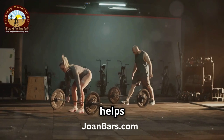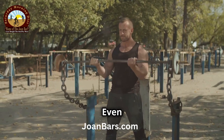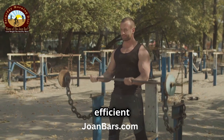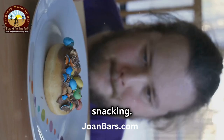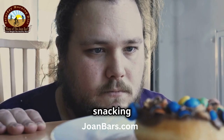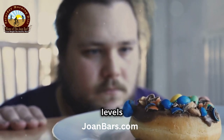Fourth, exercise regularly. Exercise helps your muscles use glucose for energy, reducing the need for insulin. Even moderate activities like walking or strength training can make your body more efficient at managing blood sugar. Fifth, limit snacking. Every time you eat, your insulin levels rise. By limiting snacking between meals, you give your body time to burn fat and keep insulin levels low.